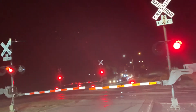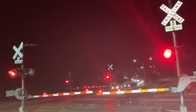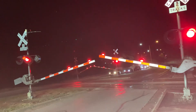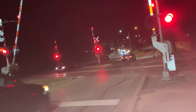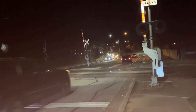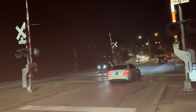Waiting on the crossing gates to go back up — there it goes. There goes the northbound unit of the intermodal with the Canadian Pacific as the 2nd mid-DPU. I'll talk to you guys later, have a great night, bye bye.